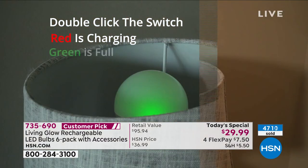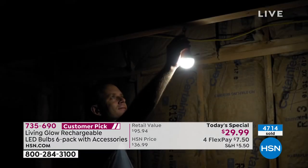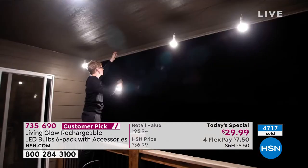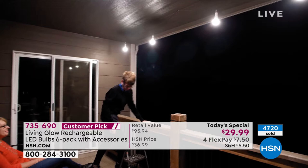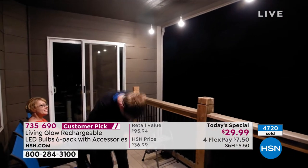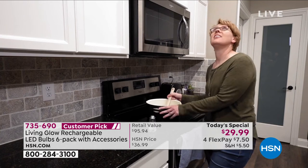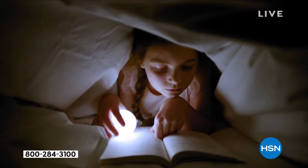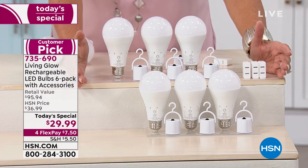We've now sold almost 5,000 in just tonight's show. You're getting six — our normal package is three — and those five-star reviews are on a set of three, not six. This is our biggest, most complete combination at our best value ever. That's why people are buying multiple sets.